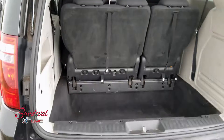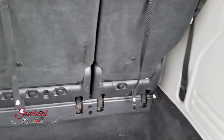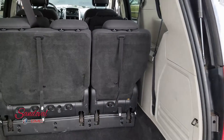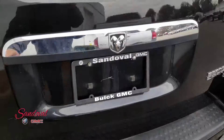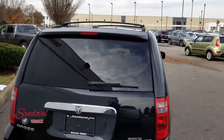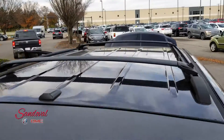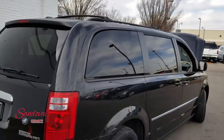We're gonna move along back to the cargo area. You have a deep well in this area. These seats are also stow and go, so they can lay down flat nice and easily. I'm gonna push down the tailgate so you can check out the rear view. Above you have the cargo bars, so if you need to store something up there you got those bars already installed.